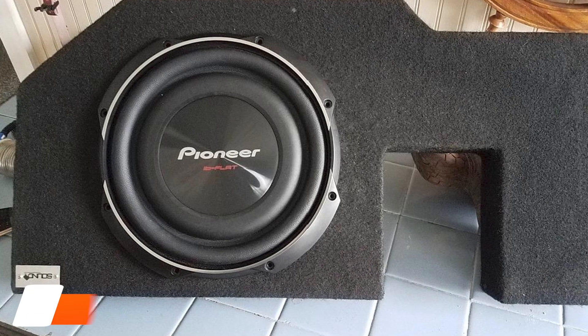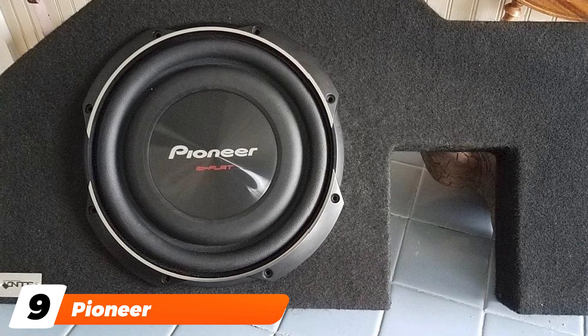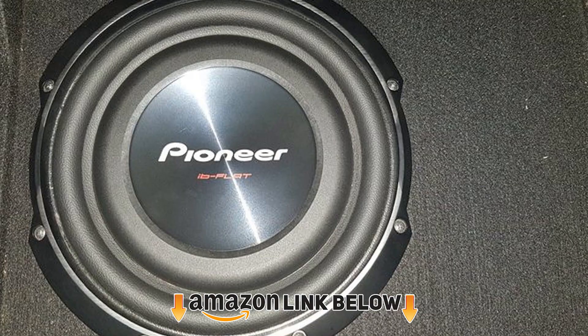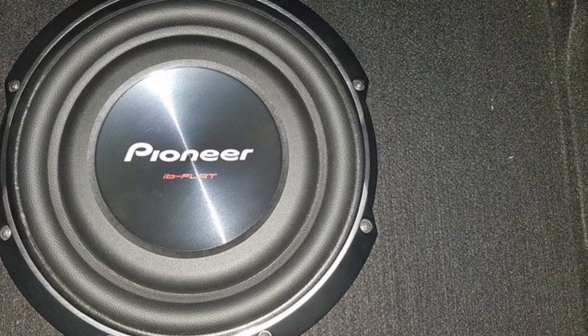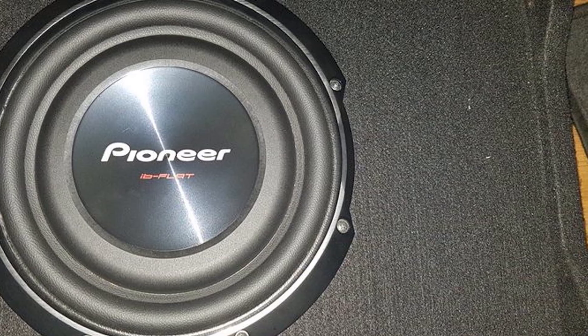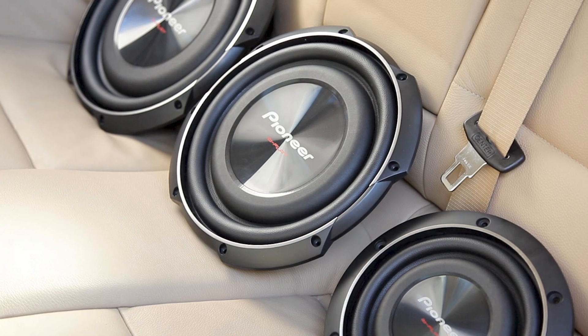Next at number 9, we have the Pioneer TS-SW2500 2Sphere. This is a 10-inch shallow mount sub from Pioneer. It features a mica-injected resin cone structure that increases the surface area, allowing for a more effective performance for the size. It's certainly a powerful speaker, but it doesn't just deliver volume.